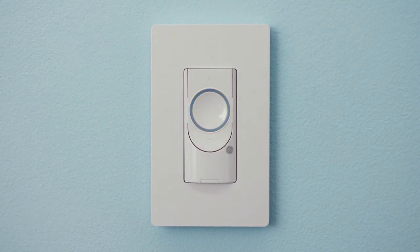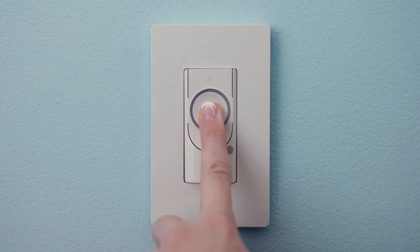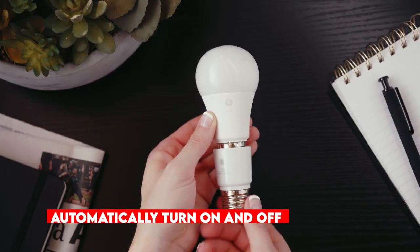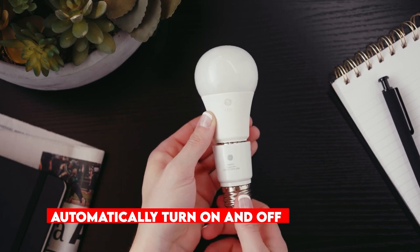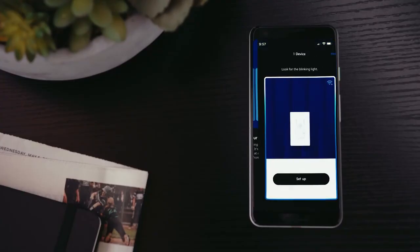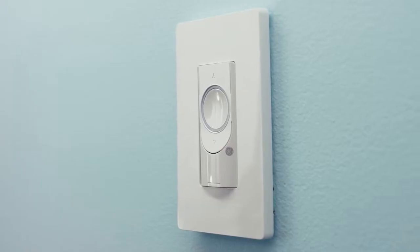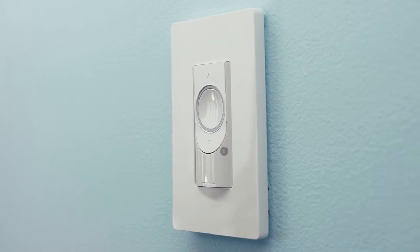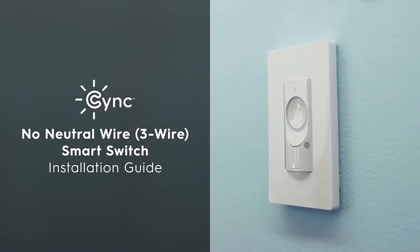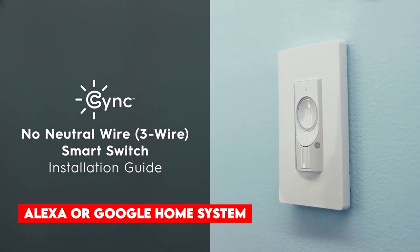After you've installed the switch, it will be compatible with any type of light bulb, allowing you to manage your lighting even when you're not at home. You can create schedules for your lights, enabling them to automatically turn on and off according to your preferences. You can also link multiple switches and bulbs together, controlling them all with a single switch. What adds to the convenience is that you won't require an extra hub — simply integrate your smart switch into your Alexa or Google Home system and you're good to go.